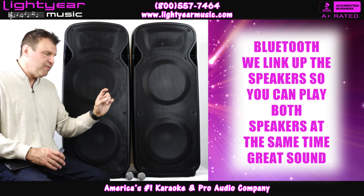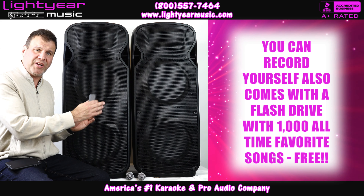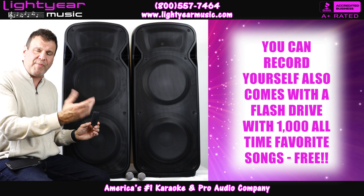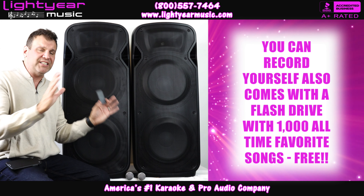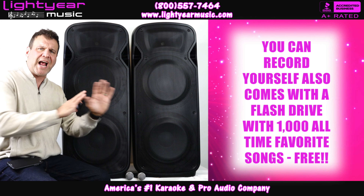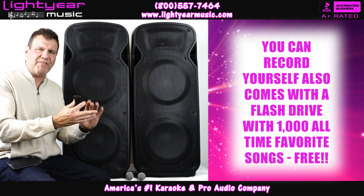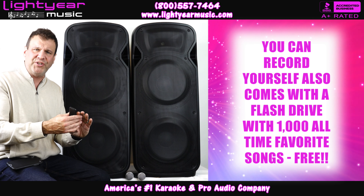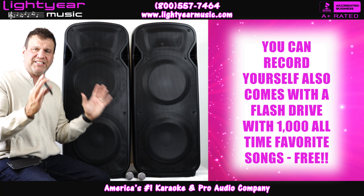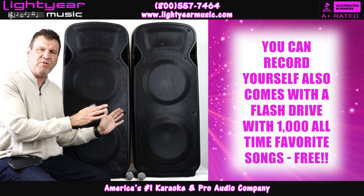On top of that, you can also record with these speakers. It comes with — where you buy the flash drives if you want to buy extra — but we're gonna give you a flash drive with 1,000 songs: your favorite all-time 300 classics with every song you could think of back from the 50s, 60s, 70s, 80s, and 90s, and early 2000s. Couple that with brand new 2018, 2017, 2016 music — about two to three thousand dollars worth of music you're getting as a bonus with these speakers.